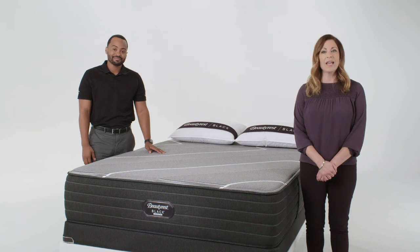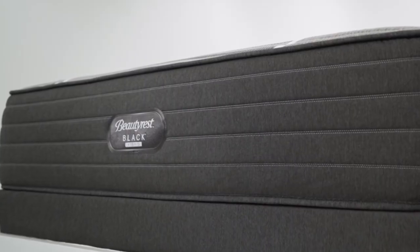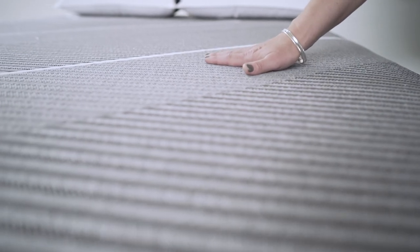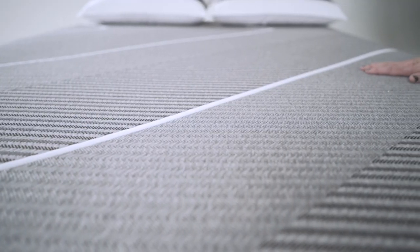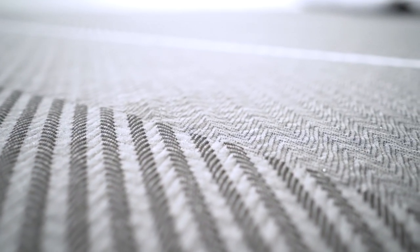This elite brand takes the best of our number one luxury innerspring line, Beautyrest Black, and combines it with the exclusive design of Beautyrest Hybrid to give your customers the ultimate choice in luxury bedding. Beautyrest Black Hybrid has a modern look with a chevron design and gray color palette, which fits seamlessly within the Beautyrest Black Collection. The cover has a subtle sparkle that will make it stand out on your sales floor.